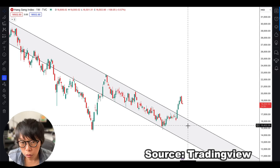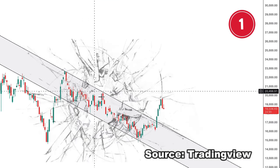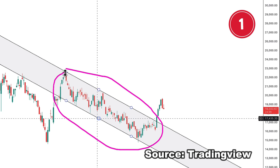Why did Hang Seng move up? There are two factors. Number one is that it broke out of a downward sloping channel. So this is the downward sloping channel — that's the first reason.